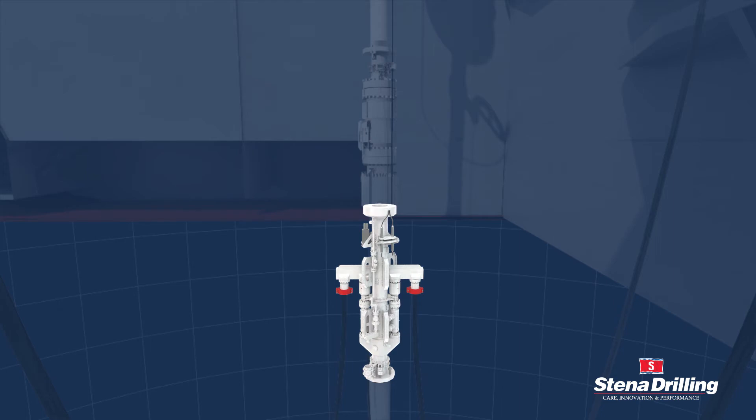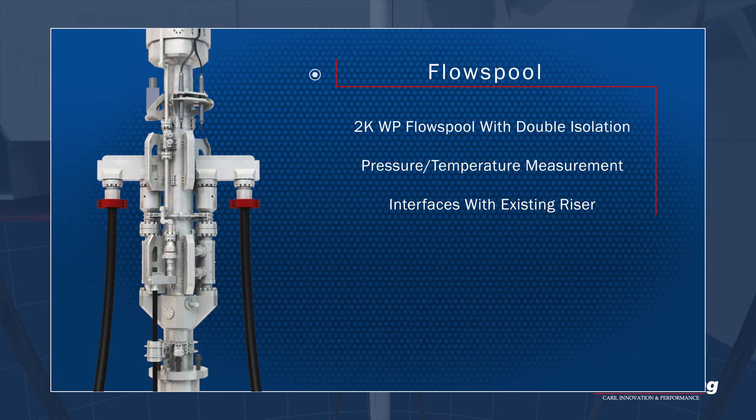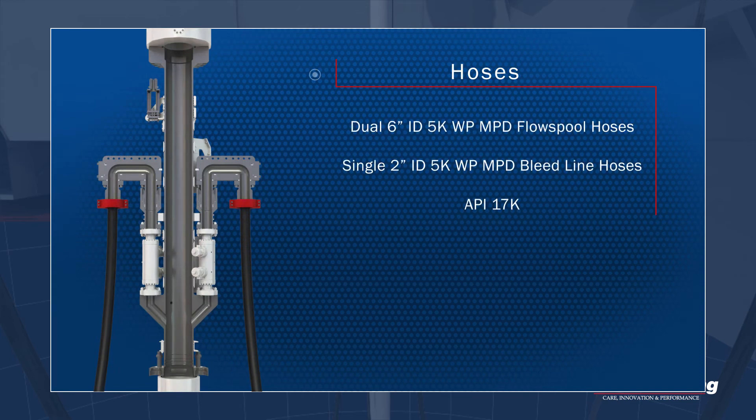The flow spool assembly incorporates dual flowlines with double isolation, as well as providing wellbore pressure and temperature measurement. The dual 6 inch MPD flowlines and dedicated bleedline provide flow paths from the IRJ to the MPD manifolds.